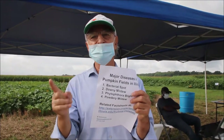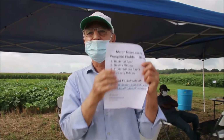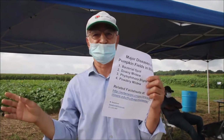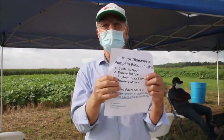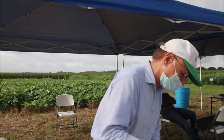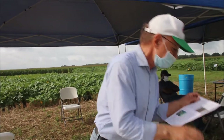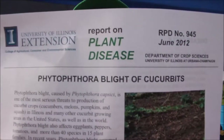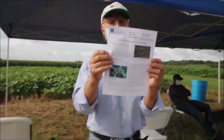Right now we have more than 150 species of Phytophthora. One of them affects all cucurbits — pumpkin, melon, cucumber — and this particular Phytophthora also goes to pepper and eggplants.